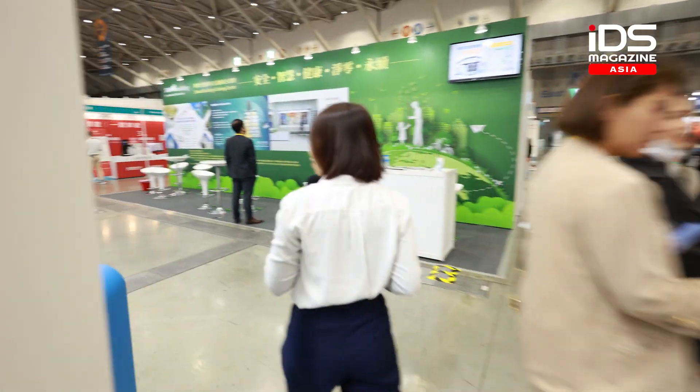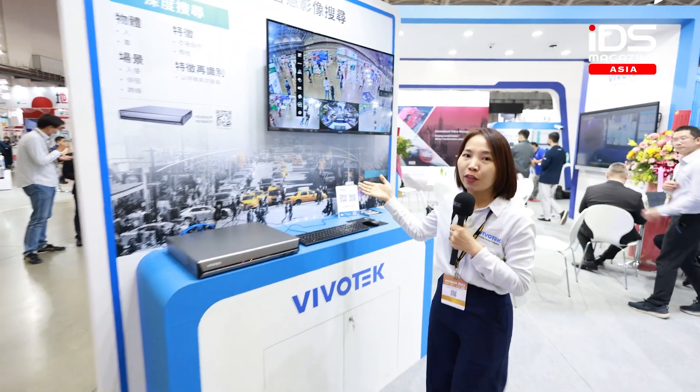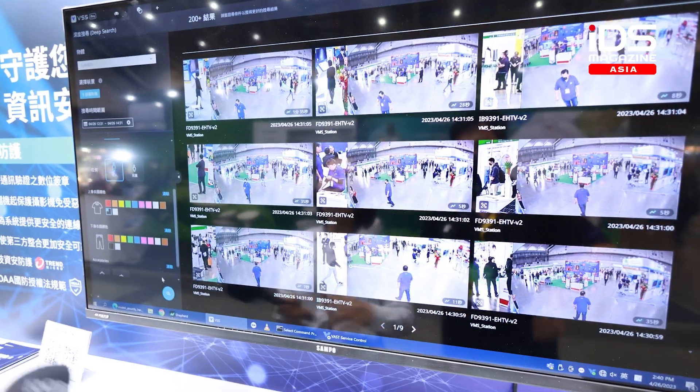Come with me and I'll show you our Envia. This is our new Envia network video recorder with the deep search function.